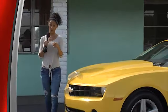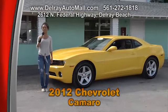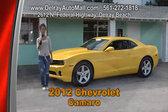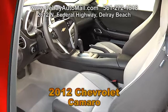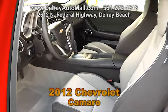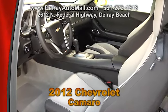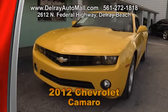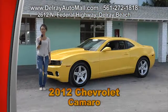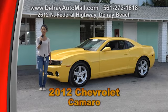This is a car we know you cannot resist — it looks fast even in the parking lot. It's a 2012 Chevrolet Camaro with black interior and gray inserts, and it only has 24,000 miles. It includes satellite radio, the power options of windows and door locks, and traction control. And of course it has a clean auto check history. Give us a call at 561-272-1818 or come check us out at 2612 North Federal Highway in Delray Beach.